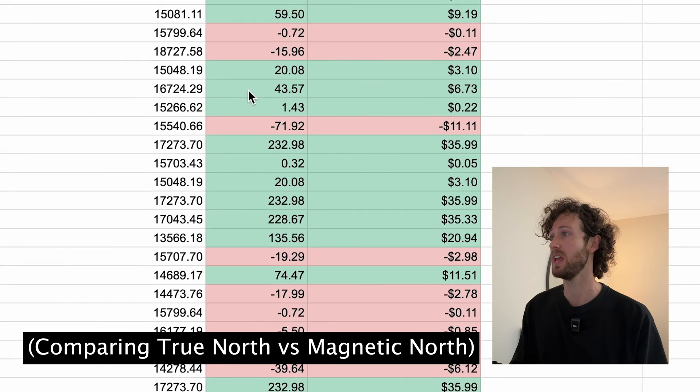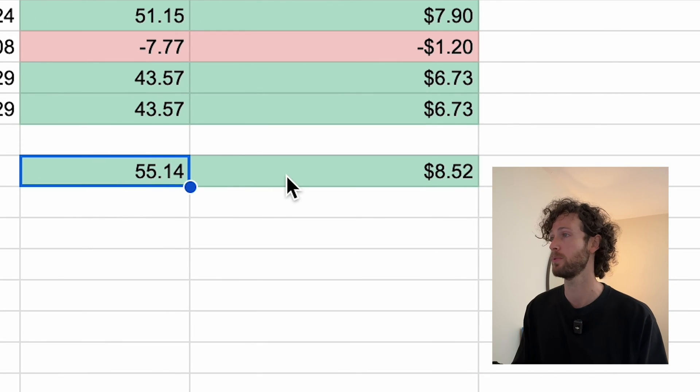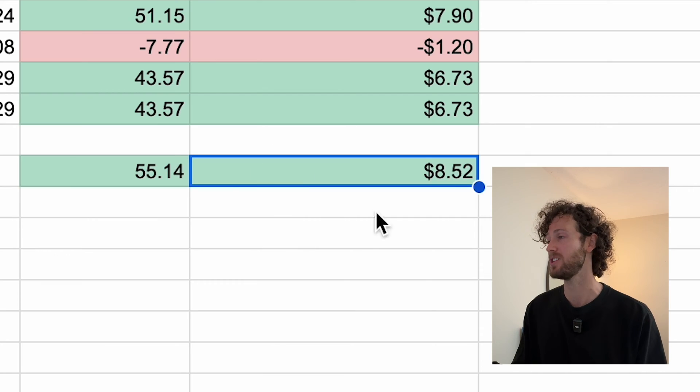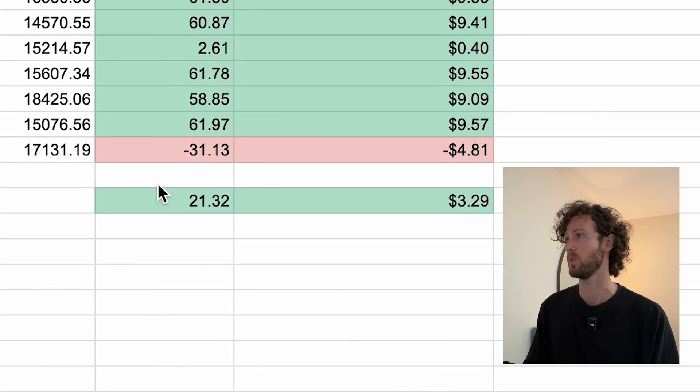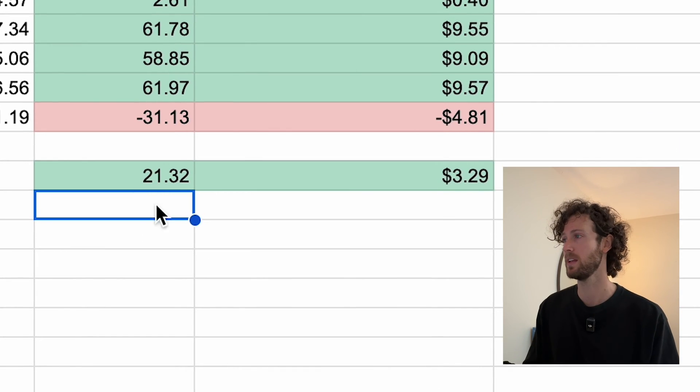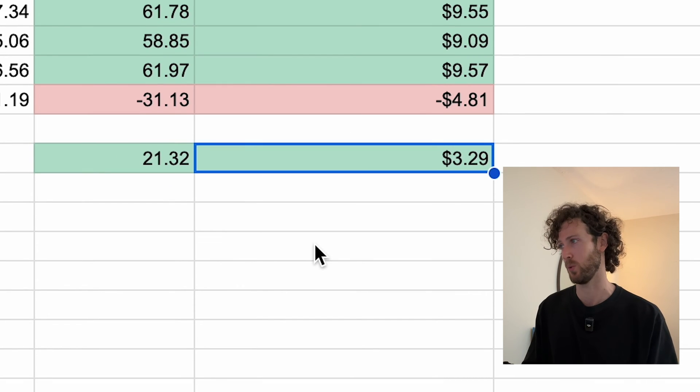For the southern hemisphere the averages were a little higher: 55 kilowatt hours more per year and about $8.50 in savings. For the U.S., using a list of 100 cities around the country, the averages were somewhere in the middle: 21 kilowatt hours more per year and savings of $3.29.